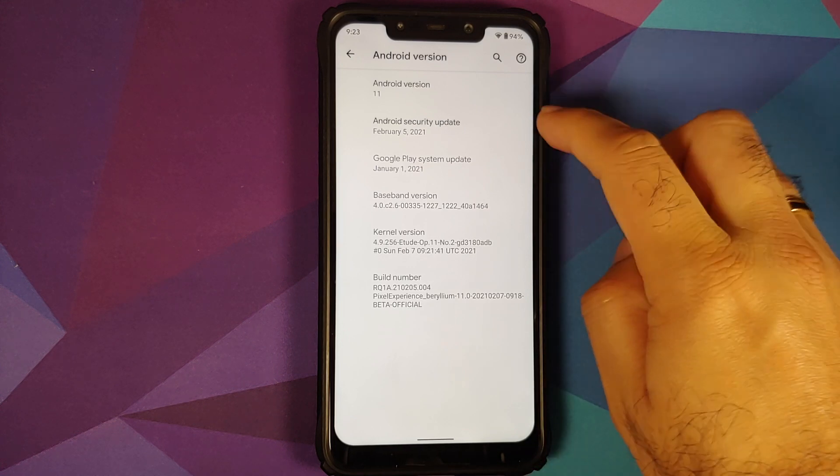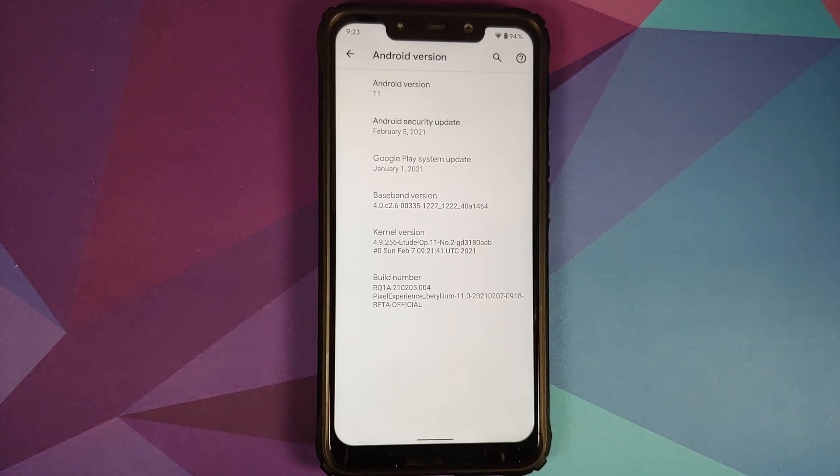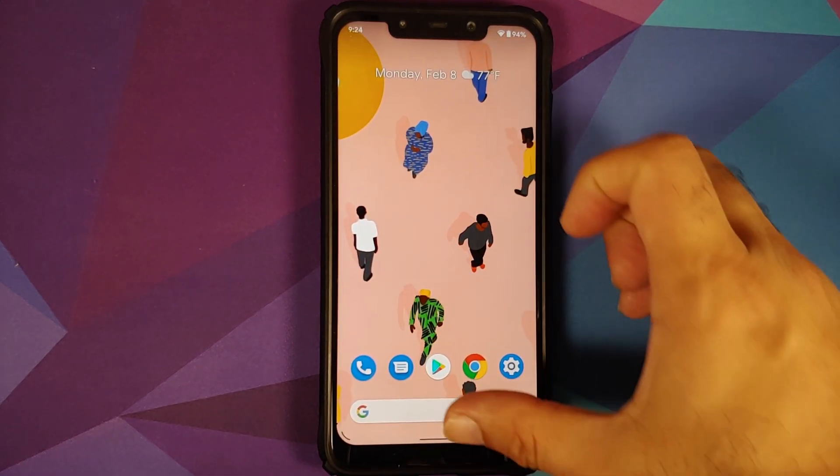The first change you will notice in this build is that the security patch has been updated to February 2021. The kernel they are using is the Etude kernel, and the build is from Sunday, February 7th.